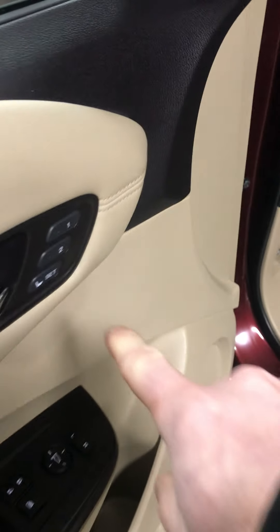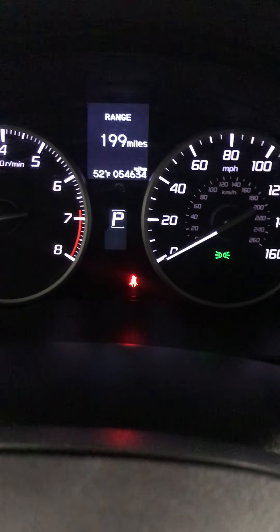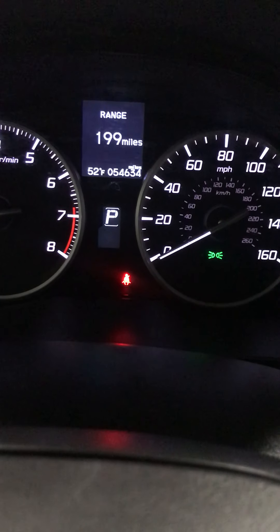It has memory seats, power windows, power locks, power mirrors, and power heated leather seats — both driver and passenger are power. I'll hop in here and start it up. It is push-button start. This one has 54,634 miles on it at the moment. Of course, it will go up a little when people test drive it.